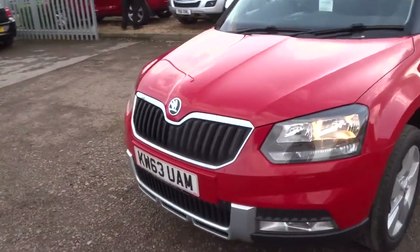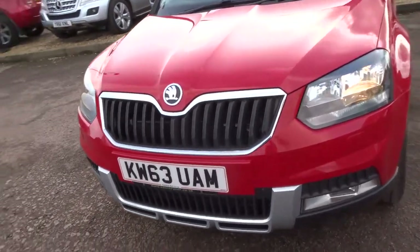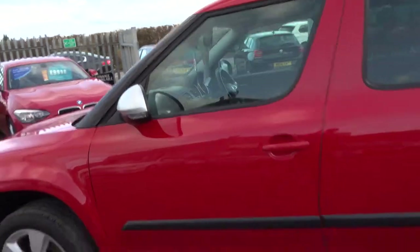I think probably my favourite thing about the car is the fact you've got this chrome, just contrast throughout the grille, underneath the license plate there and it goes on to the side mirrors — it's quite subtle but it looks very good.